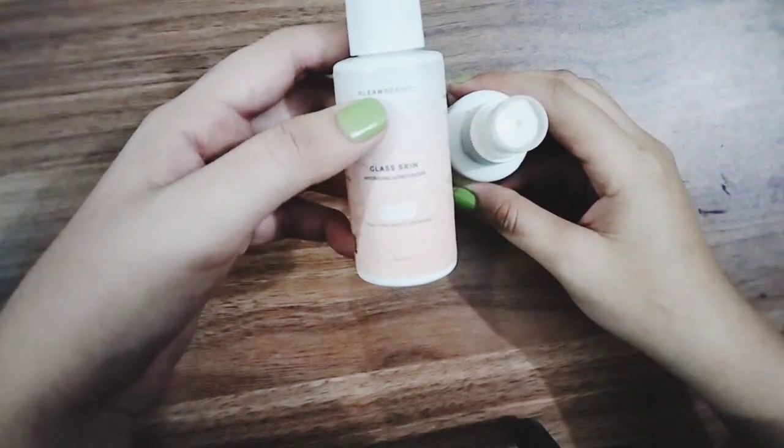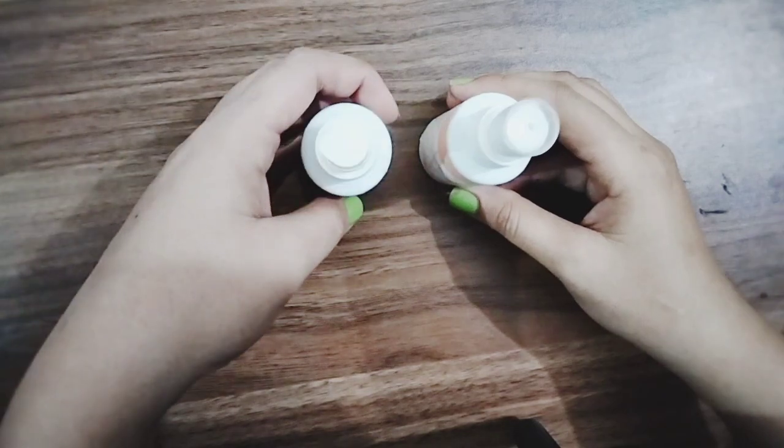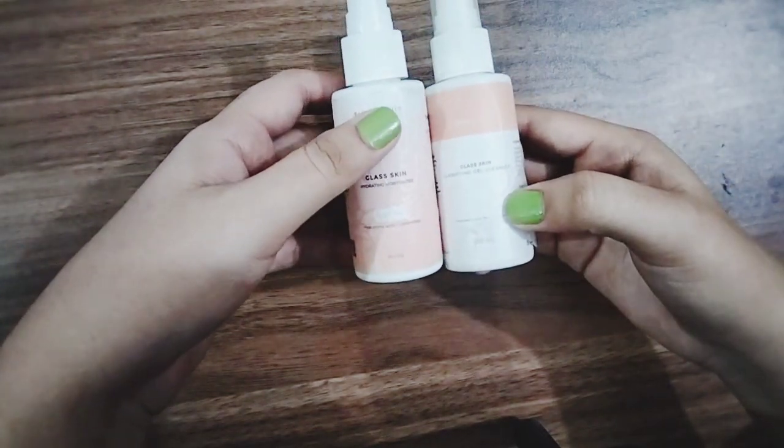The cleanser is gel-based and the moisturizer is not thick, making both suitable for all skin types including oily skin. When using the cleanser, there's no dryness or sticky feeling — they are good products.